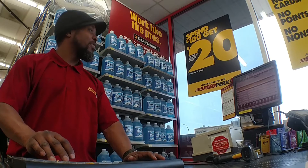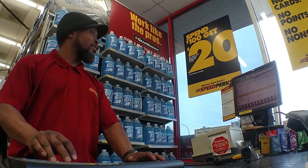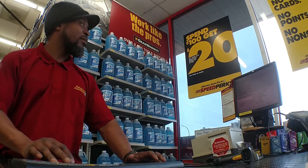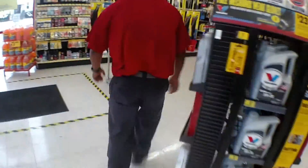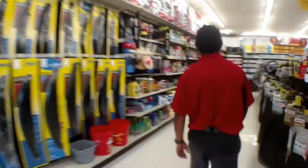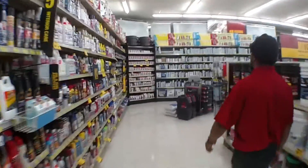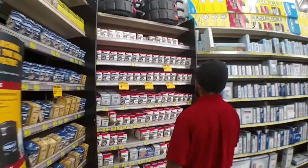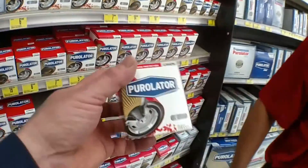All right, I got a filter for you. The oil filter is a Purolator Classic L14476. We're going to pick that up. So Ty looked it up for us on the computer and he knows exactly where those parts are. You can see there's a whole bunch of different oil filters down here. He looked up a specific part number on that oil filter — L14476.